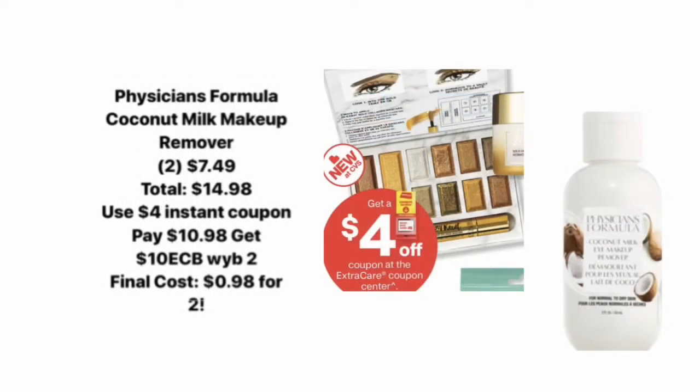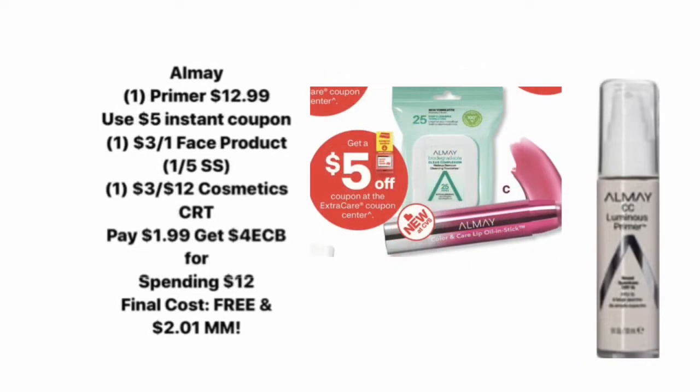Next up we have a deal on Physician's Formula makeup. You can get the coconut milk makeup removers — I've gotten these before. They're one of the lowest-priced items in the Physician's Formula line, priced at $7.49 each. If you pick up two, that brings you to $14.98. We're getting a $4 instant coupon at the red box, so you'll pay $10.98, then get back a $10 Extra Care Buck for buying two Physician's Formula items, making your final cost just $0.98 for both.